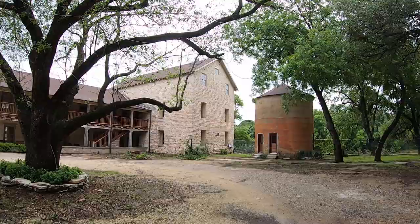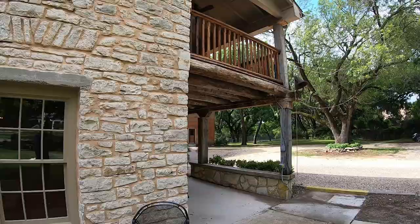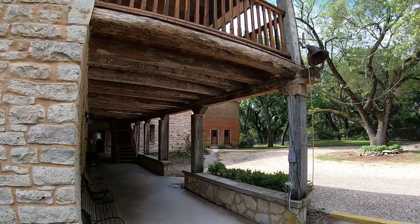Now we're here at Barnard's Mill, built in 1860 by the first settler of Glen Rose, Charles Barnard. This may be the most beautiful building in the entire town — you just gotta love these old stone structures.